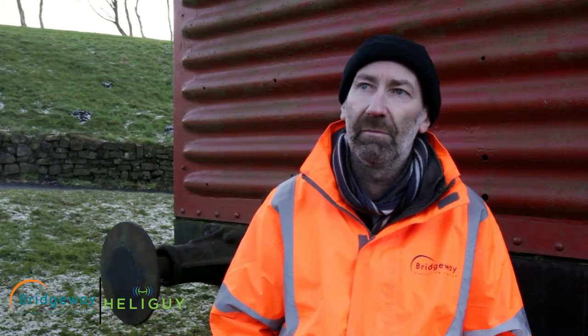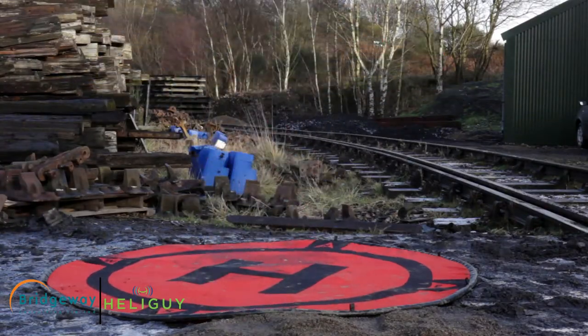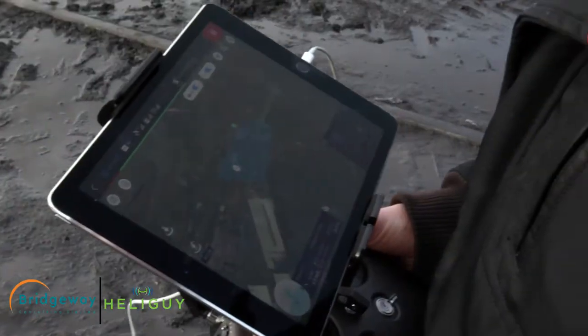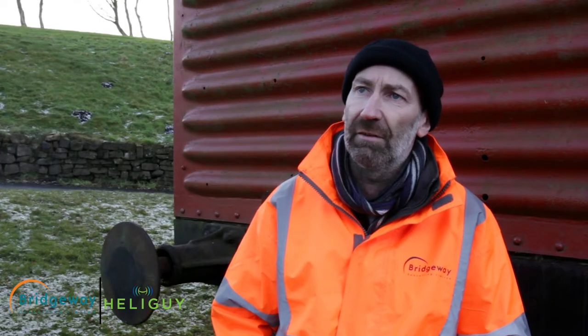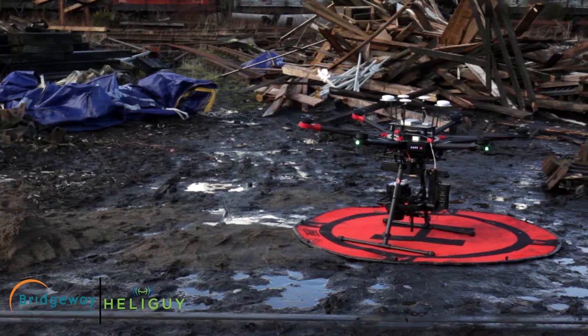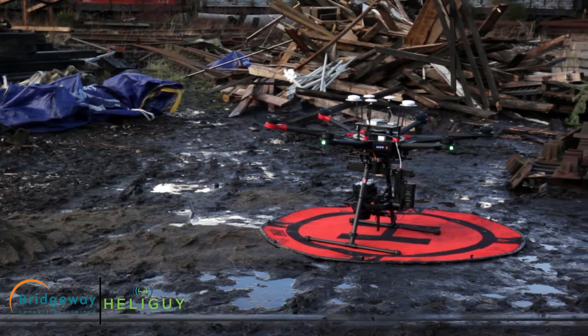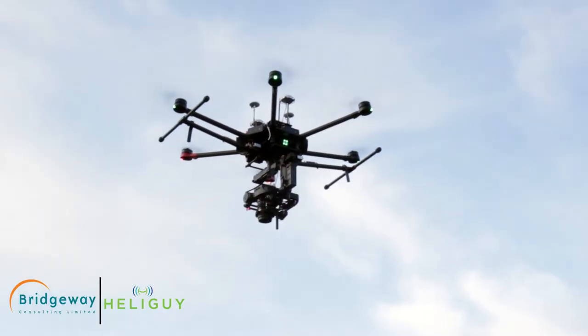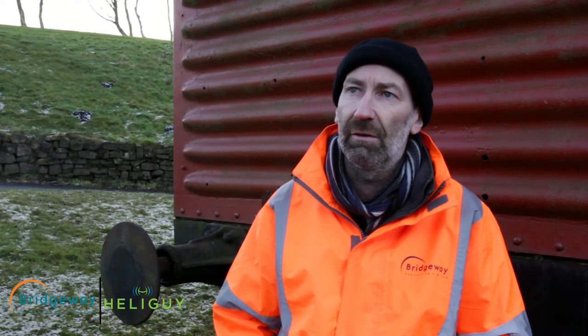My name is Paul Hines, I work for Bridgeway Aerial based in Nottingham. Today we're here to do a trial in conjunction with HeliGuy to test the M600 and the Phase 1 camera, to improve the accuracies over the current technology available to us and move things ahead into the future. This will have an added benefit of integrating drones more into society and increasing the actual use of drones within technology areas and particularly in the real industry.